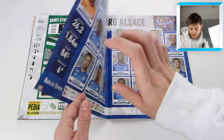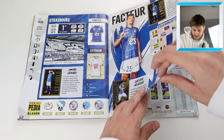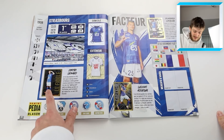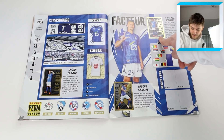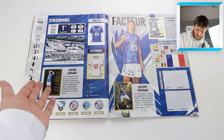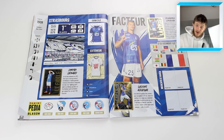Then we've got AS Saint-Étienne with Claude Puel as manager - former Southampton manager as we know. Then Strasbourg - this is the famous sticker that I accidentally stuck in the wrong place. When I peeled it off it was irrecoverable and I had to throw it away, so I ordered a replacement off eBay and stuck the one that was meant to go there back in its rightful spot.